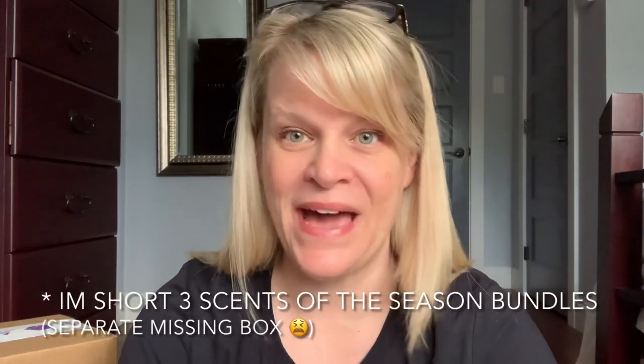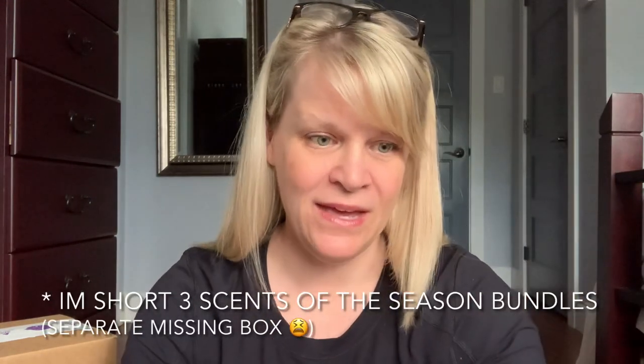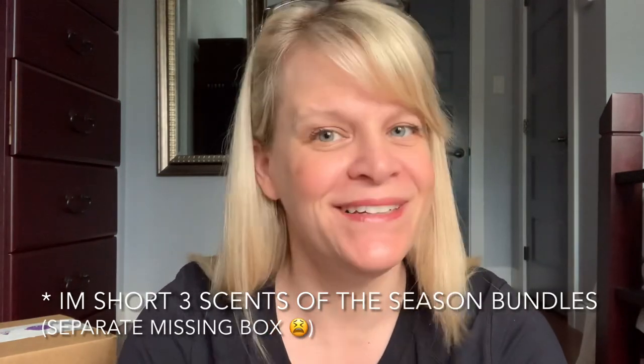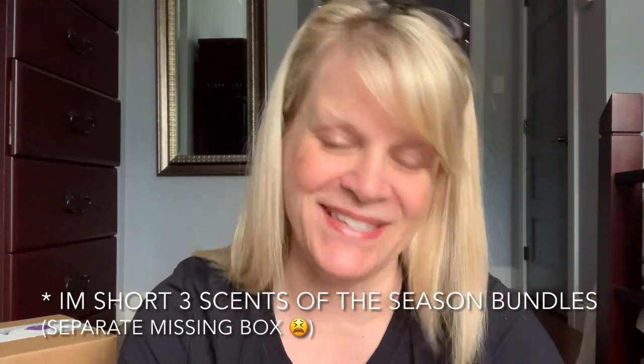I am back. So nothing is on back order. You can always check your packing slip. The final column says B.O. — that does not stand for body odor, it's back order. You always want that to say zero. So I have two boxes and a small warmer. Let's do the warmer first.